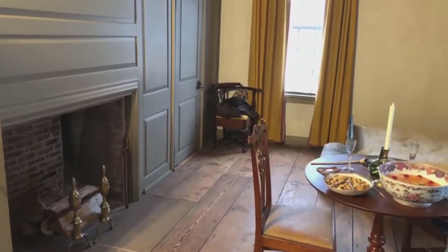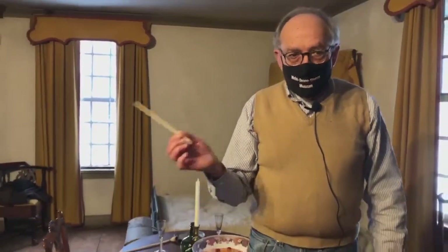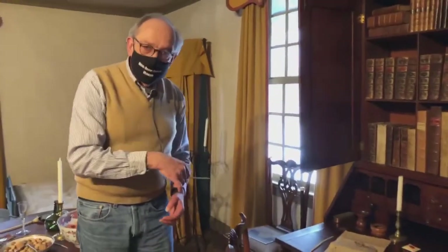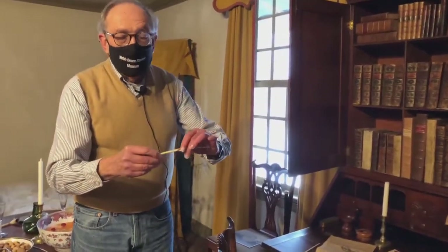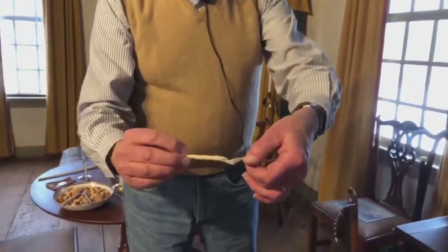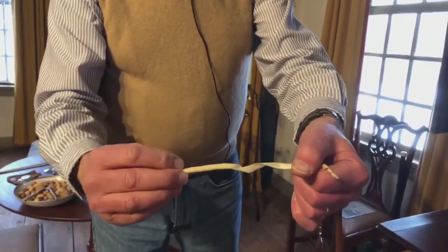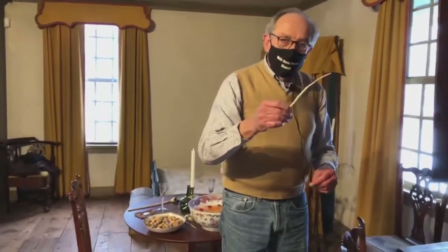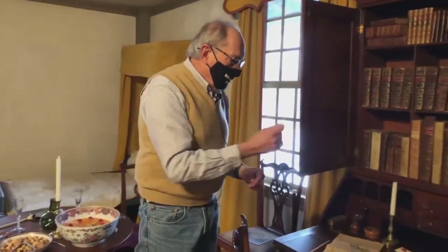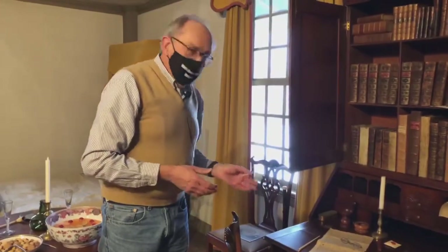Now interestingly enough, there were these devices that were called spills. A spill looks like a unicorn horn. It's basically a wooden taper that you could use to light from the fireplace fire, carry over, and light a candle or a lantern. These were made by using a special kind of plane that produced a curled wooden shaving — a perfect way to bring flame from the fireplace to a candle, a lantern, or some other lighting device.